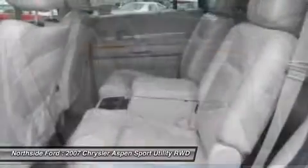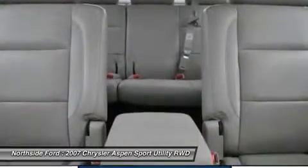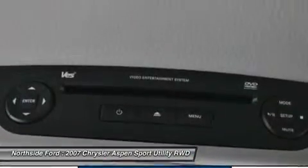Feel the power. With an 8-cylinder engine, you'll have a great time when you start up the engine. Make your offer today.